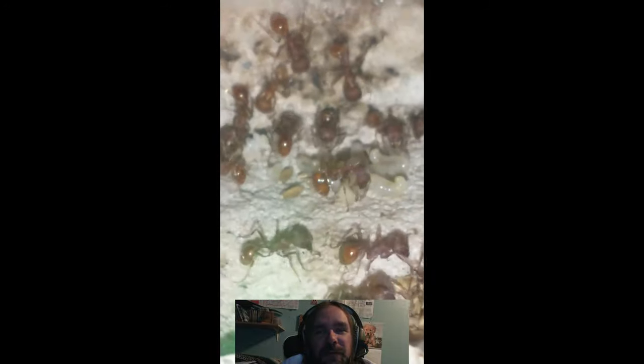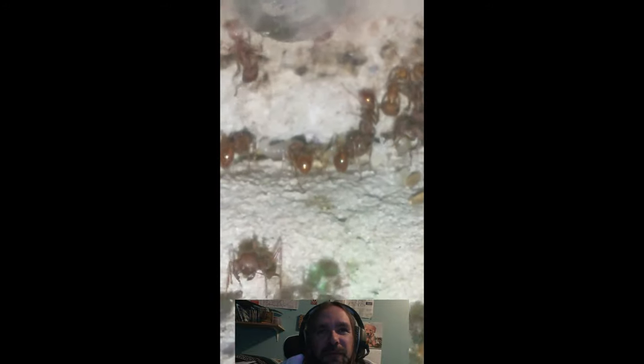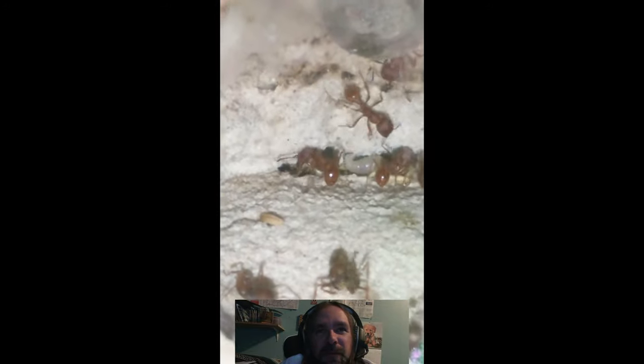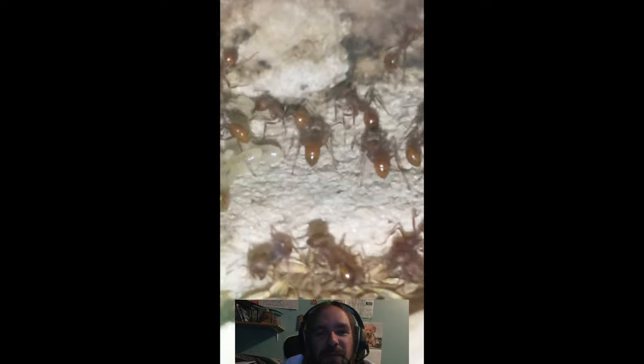I think this is the other colony, the one I got for Thanksgiving. They're not quite as big, but they're doing pretty good — they've got a pretty nice pile of larvae right now.